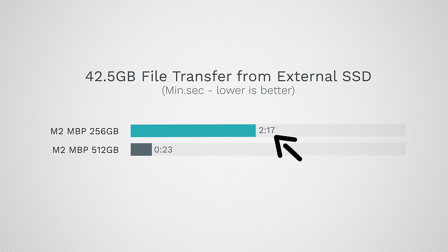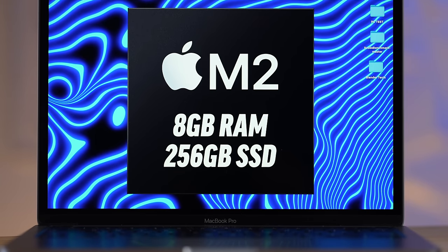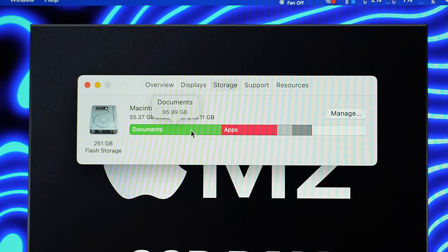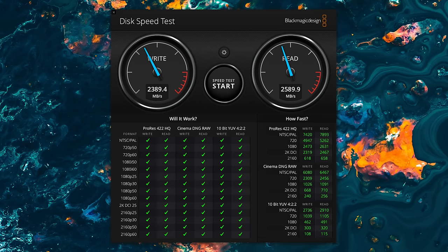So if you want your base model M2 to work faster, don't keep a lot of files on it — make sure at least half of it is free. Install a couple of programs, keep a few small files, and keep everything else on an external SSD. This is a major bummer because the M1 wouldn't slow down as much.